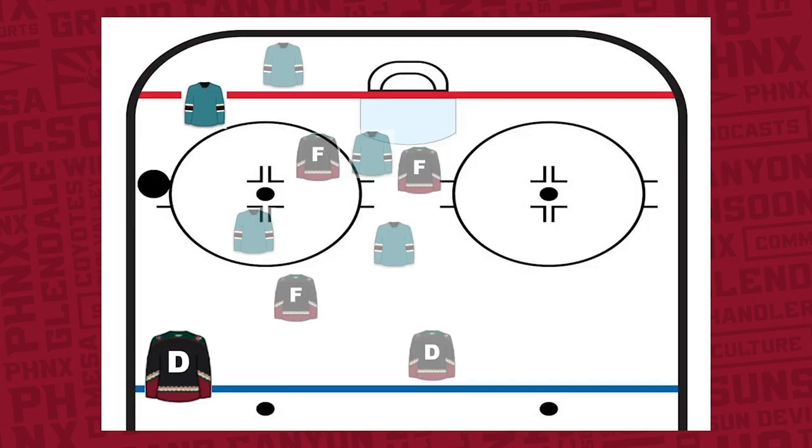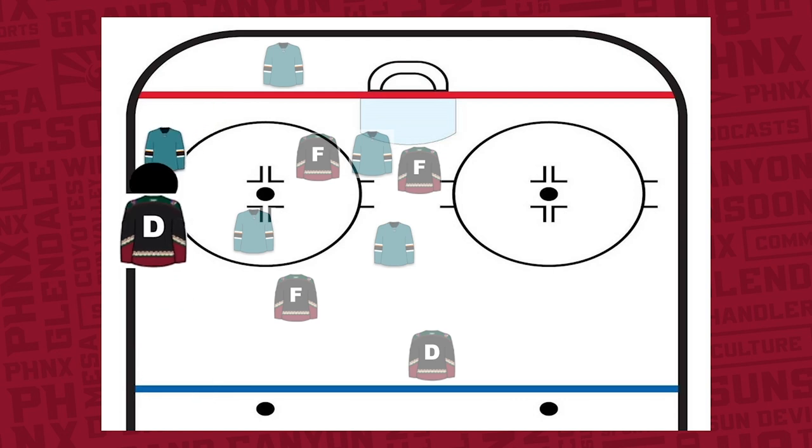Now, what is a D-pinch? It's when the defenseman in the offensive zone goes down the boards and attempts to create a turnover or maintain possession of the puck in the offensive zone to create more offensive zone time.